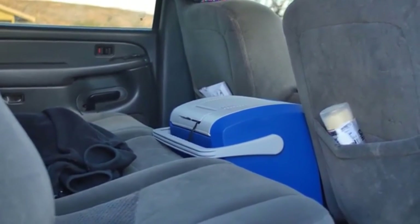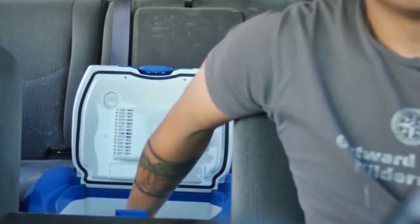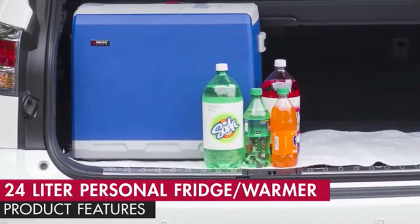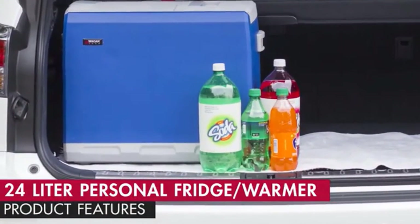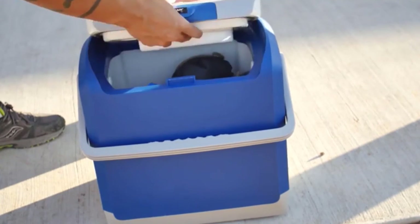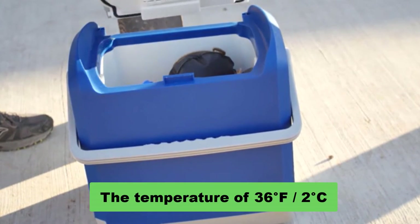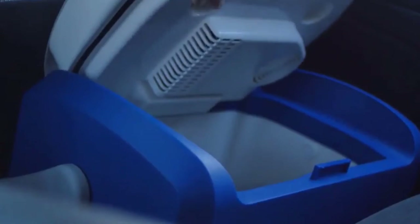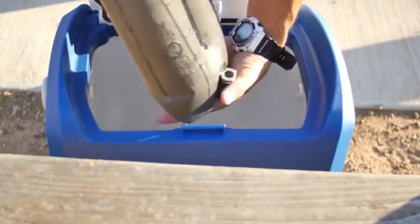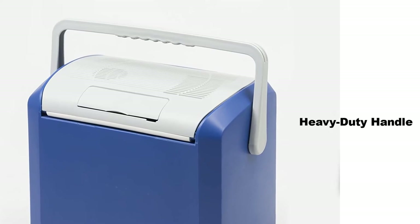The Wagan EL6224 12V car cooler-warmer is one of the best narrow coolers for cars. This product functions as both a cooler and warmer with a large capacity enough to store 24 liters or 27 cans. It can also store two 2-liter bottles standing vertically. This portable electric cooler can cool your food and drinks below 36°F (2°C), and you will be able to cool your food in just 30 minutes.